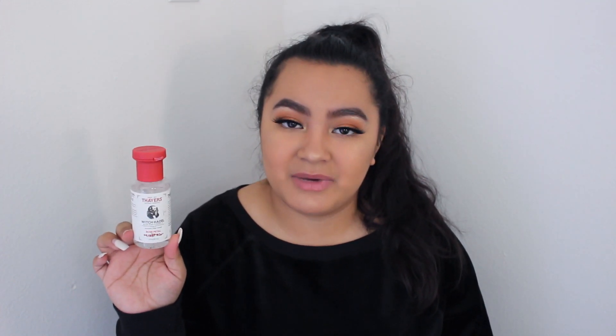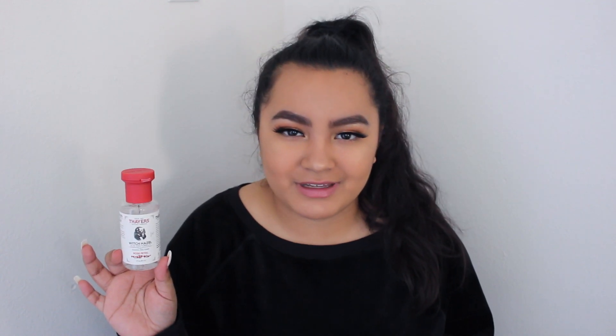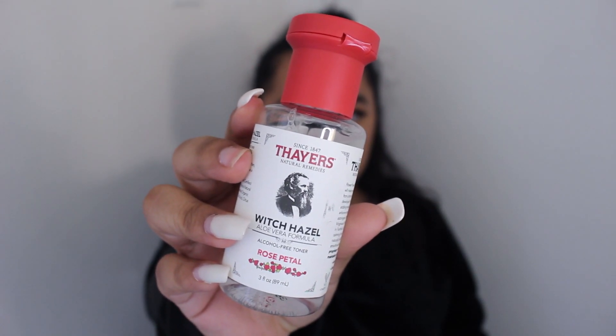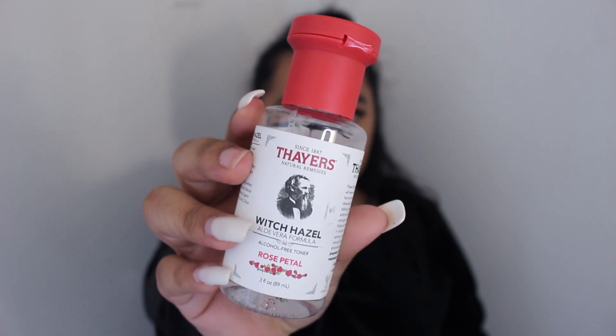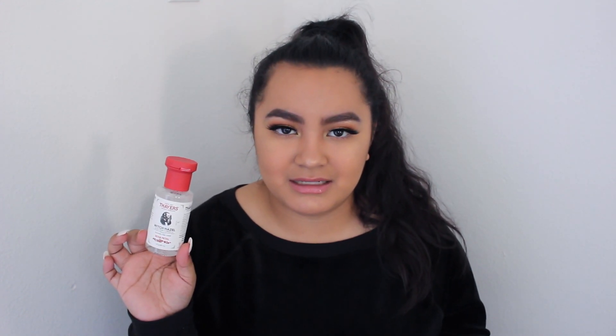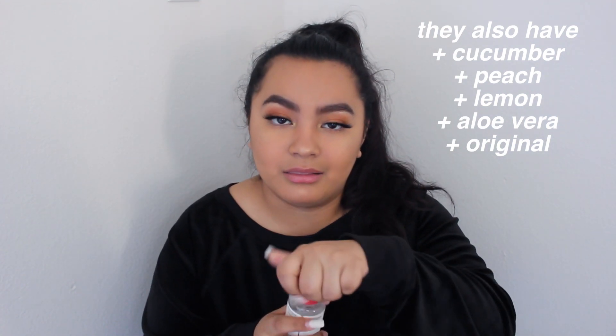I also got a new toner. I did hear amazing things about this toner — that it clears skin up, brightens your skin, cleanses it, and does so many wonderful things from the reviews I've seen. This is the Thayer's Witch Hazel Aloe Vera formula alcohol-free toner in the rose petal scent. I believe they have different scents — they have lavender, one that's unscented, and possibly others. I just got the rose one and it smells lovely.